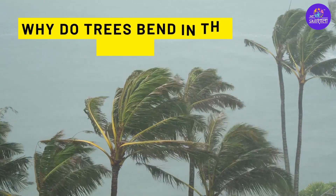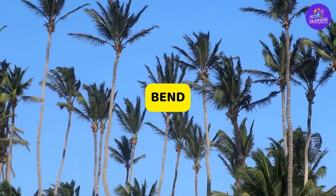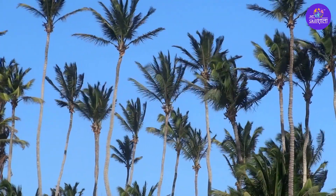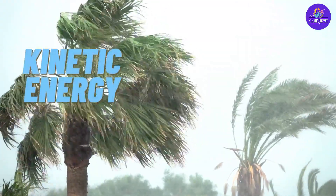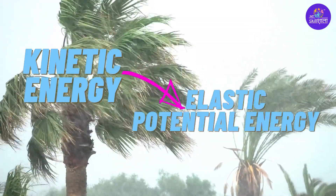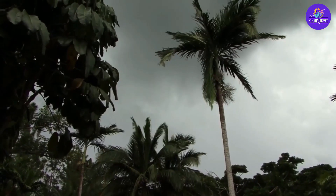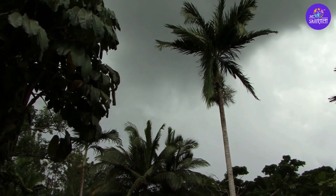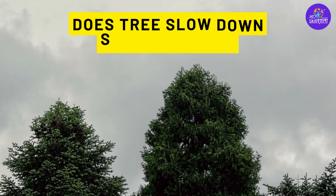Why do trees bend in the wind? Trees mostly bend and sway instead of standing firm against the wind. Doing so, it converts the kinetic energy of the moving wind into elastic potential energy of the wood fibers as they stretch and compress while the tree swings.